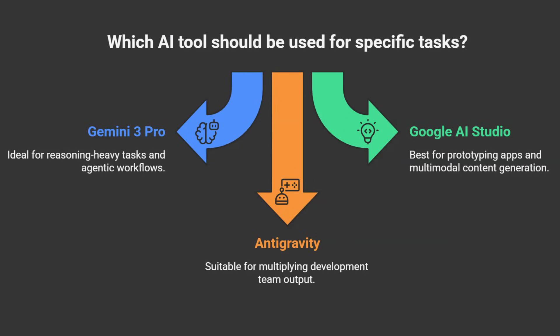Let's bring it all together — here's when to use what. Gemini 3 Pro: use it for reasoning-heavy tasks, massive document analysis, and when you need AI that can take actions. Access it through the Gemini app, AI Studio, or API. Google AI Studio: use it for prototyping AI-powered apps without coding, multi-model content generation, and when you want to go from idea to deployed application fast. Antigravity: use it if you have a development team and want to multiply their output — it's an AI-powered development partner, not just an assistant. And the best part: all three have free tiers, so you can start experimenting today at no cost.